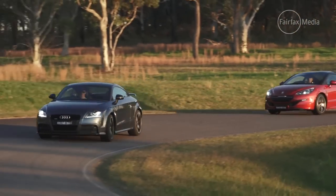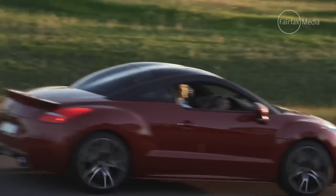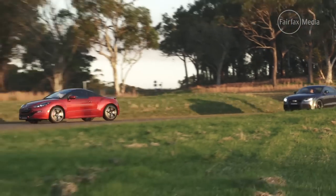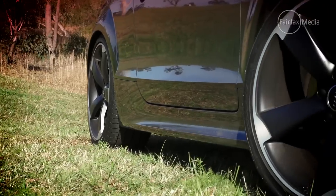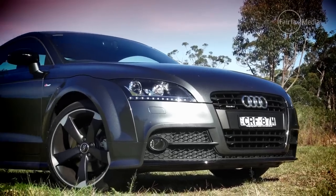Audi offers a number of different variants across the TT range, from an entry-level front-wheel drive with a 1.8-litre turbocharged four-cylinder, right up to the flagship TT RS with a stonking 250-kilowatt five-cylinder turbo engine. The TTS model closely matches the RCZ-R on maximum power, producing an identical 200 kilowatts, but it costs considerably more than the little Frenchie.